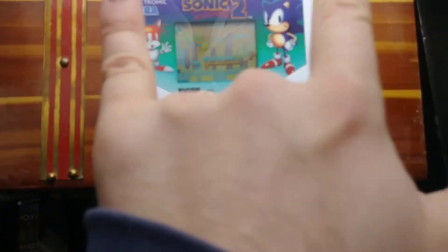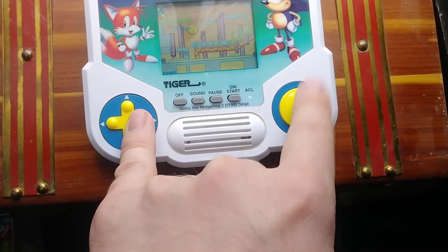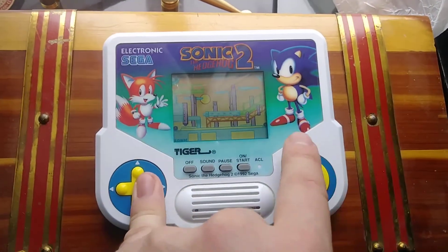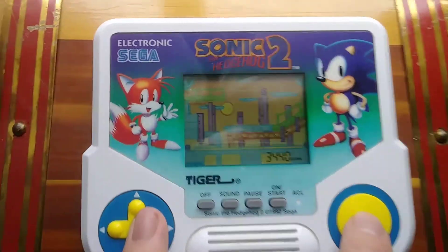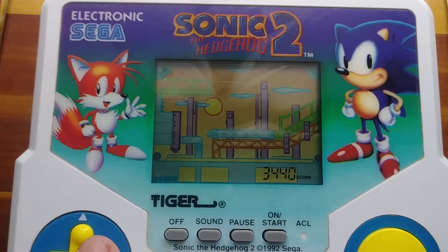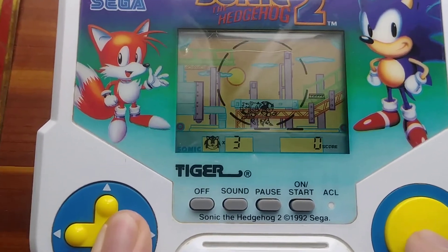I'm going to be trying to play this game like Spider-Man here with my pinky and my index finger because I'm holding the phone with the other hand. We'll turn it on and enjoy this charming jingle here, and this very cool artwork of Sonic and Tails we got going on in the background.